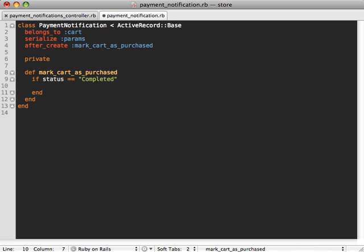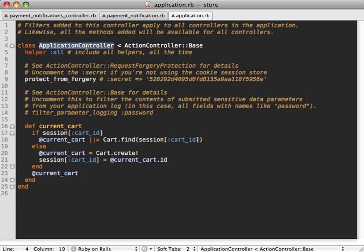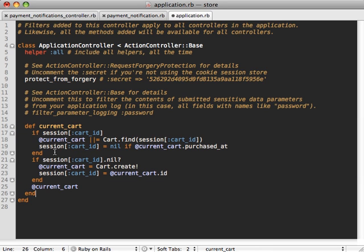In the mark_cart_as_purchased private method, we check if the status is completed, and if so we call update_attribute on the cart setting purchased_at to the current time, so it's considered purchased. Inside my application controller I have a current_cart method used to fetch the user's current cart. I need to change this behavior so that if the cart is purchased, it recreates a new cart and resets the current cart — basically resetting the session's cart_id if the current cart is purchased.